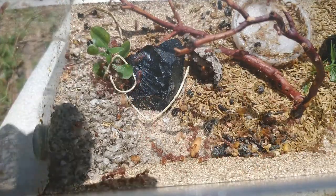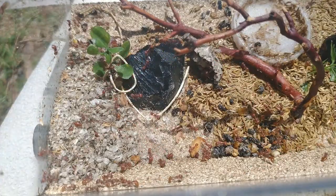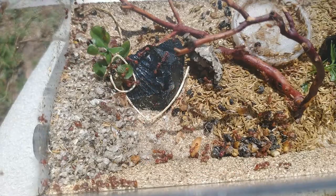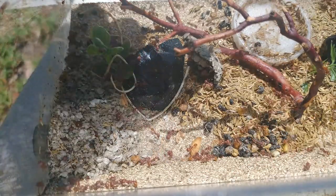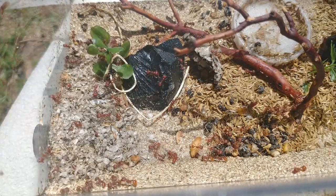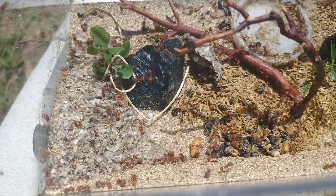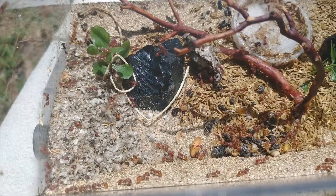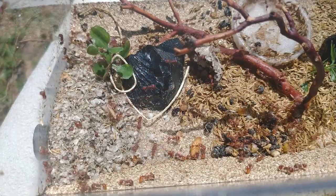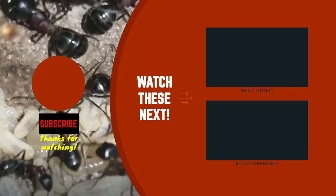This over here was actually a whole yellow jacket nest. I put the whole nest in there and it chewed it into little bitty pieces — you can still see part of it right over here under the tree, under that branch. That's a little piece of the comb still.